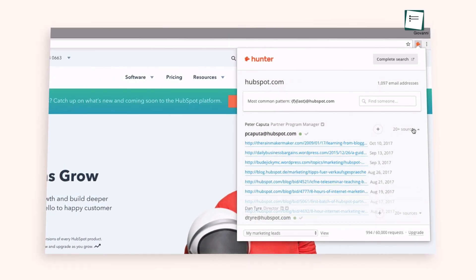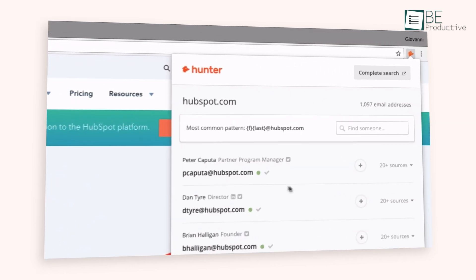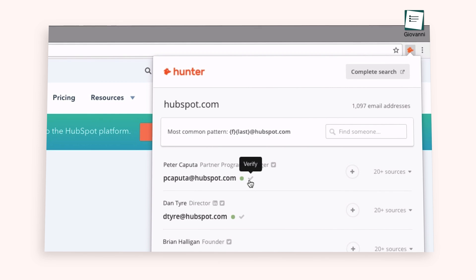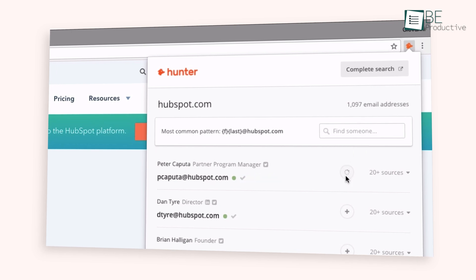Similarly, it also provides you with the sources from where these lists of emails are collected. Furthermore, all the emails are also returned with a confidence score to evaluate their accuracy. You can also verify the emails by clicking this verification icon. And to add an email as a lead, simply click this plus icon next to it.